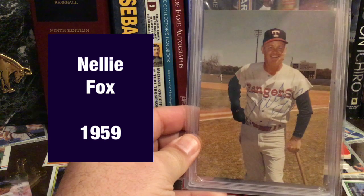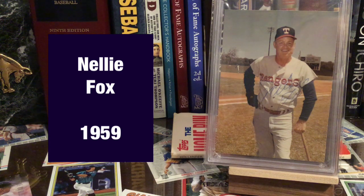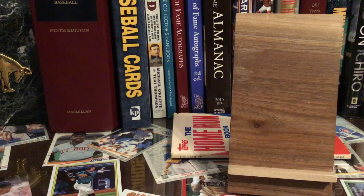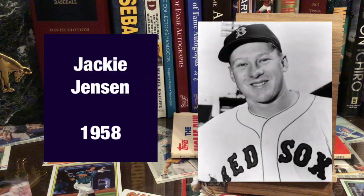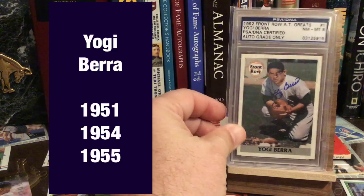This is my Nellie Fox autograph. I told you — this is the only picture I've ever seen of Nellie Fox in a Rangers uniform, and it's autographed, so I had to get it. He was a coach for the Rangers in the early 70s and I just love it. So that's my only Nellie Fox autograph — he's tough, he's expensive. I'm missing the 1958 MVP, which is Jackie Jensen. And we've got Yogi Berra.